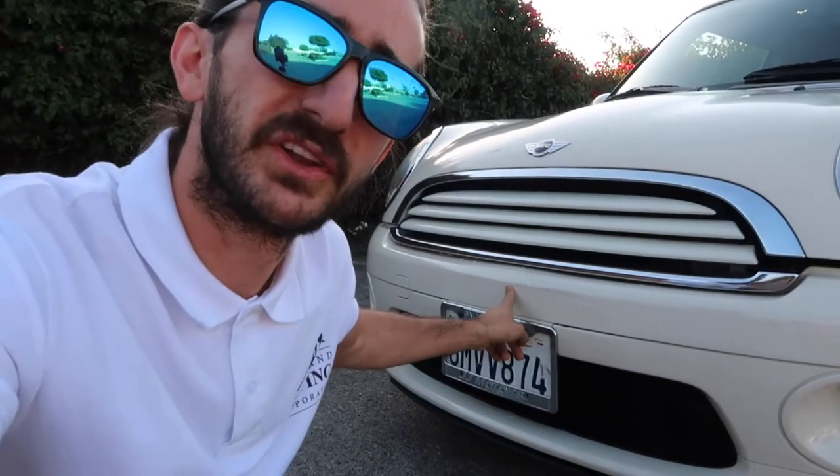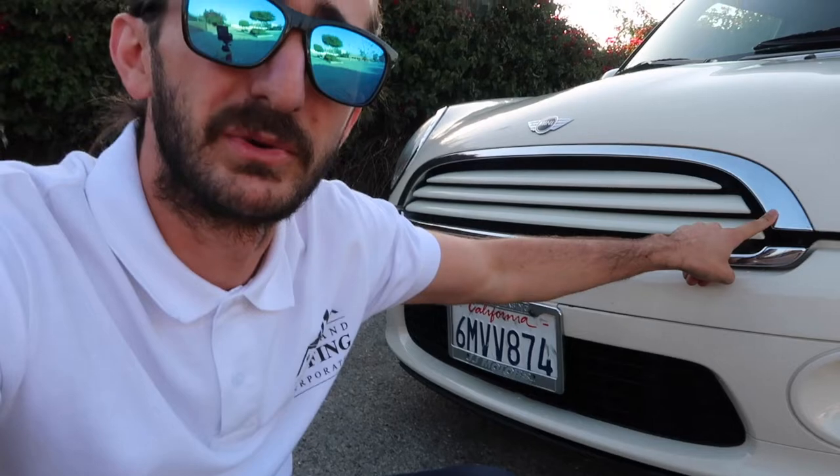Another thing: when you pick up the car from the mechanic, make sure you're not in a hurry like I was. What happened to me — someone hit my bumper, and the hood is a little crooked. Very disappointed with my mechanic; definitely not going back. Make sure you check your car the way you left it, and when you pick it up make sure it's the same. Also make sure you have everything in the car, because sometimes things can be missing.